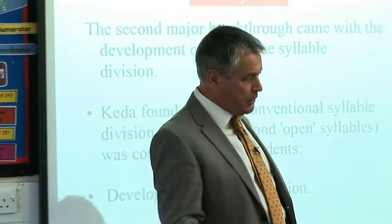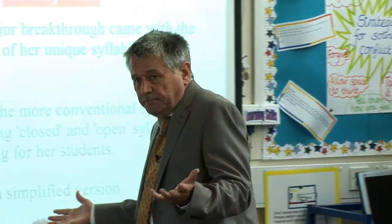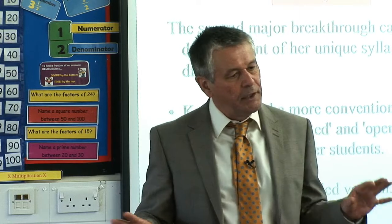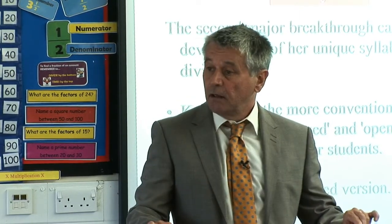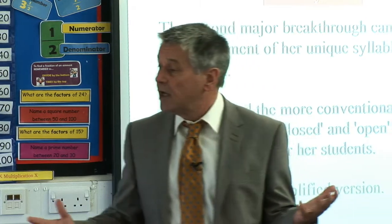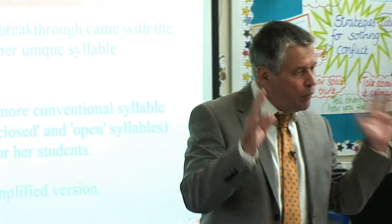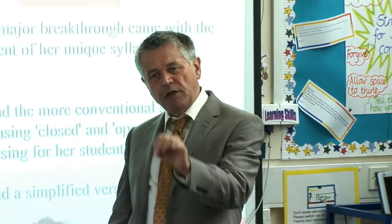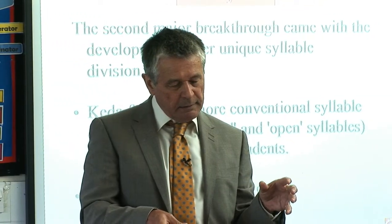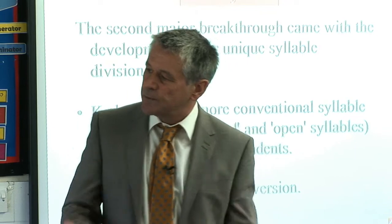Why is syllable division important? If you're a normal reader, you don't need a syllable division — it's irrelevant. But just imagine how it feels if you're a struggling reader and you're faced with a long squiggle — a sequence of these weird squiggles. You look at this thing and you haven't a clue where to even begin. You panic. You throw the book at the teacher. But if we can give them a very simple approach, a word attack skill, so that when they see a word they think: there's a bit there, a bit there, maybe a bit there as well — then they can get down to the process of decoding.